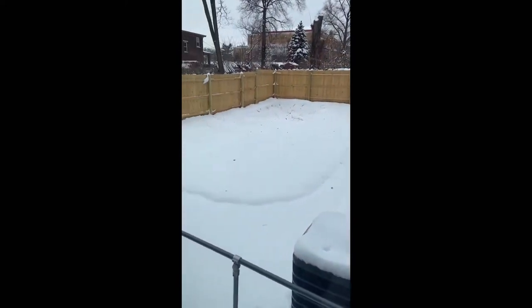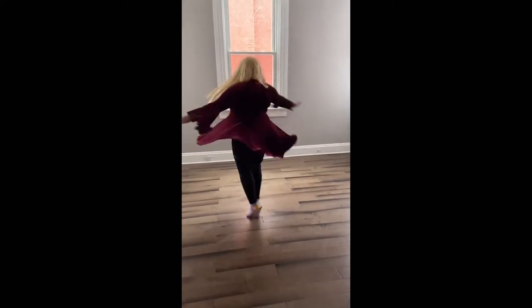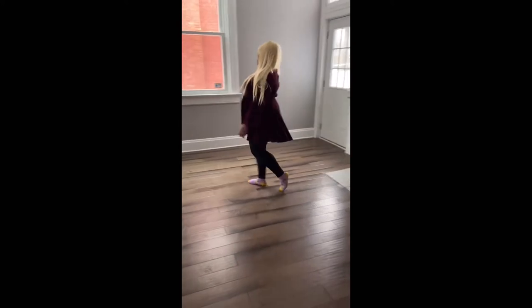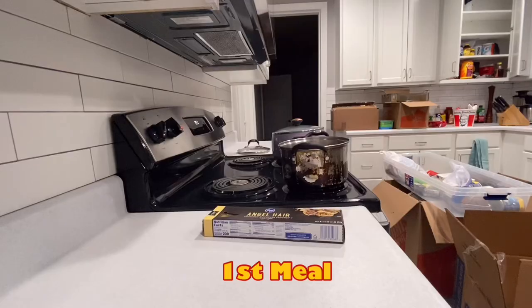Look at our backyard! You good? We own it. Yes, we do. Holy shit. Holy shit. You in your car now? I am.